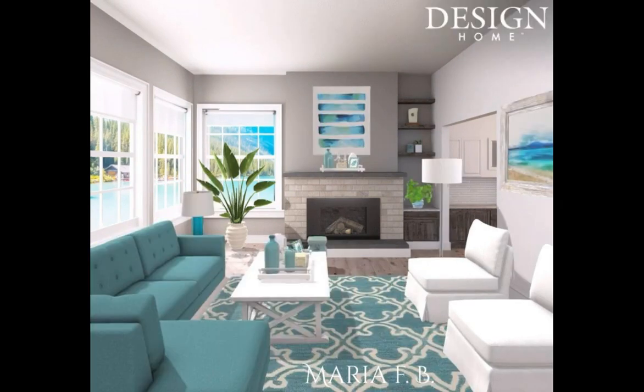Next up is Maria. Congratulations, girl — you're an Edmund Pick. I am loving this turquoise in here. Very, very nicely put together. It totally matches the outside. I'm just loving it. Congratulations.